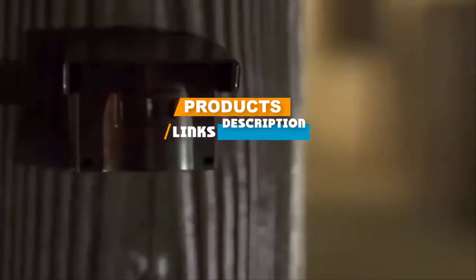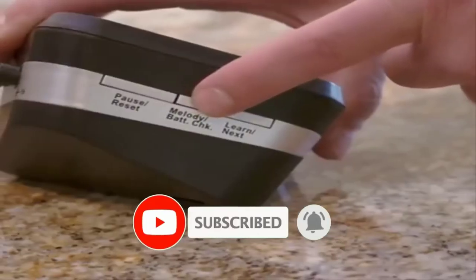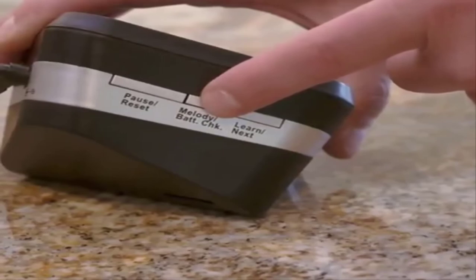If you are here for the first time on our channel, please subscribe and hit the bell button for the daily video notification. So, without further ado, let's get started!